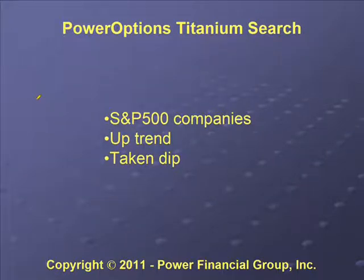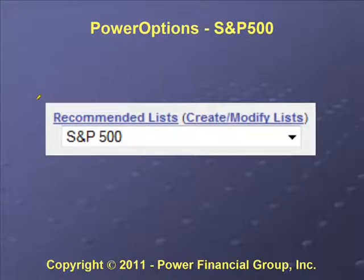In Power Options Applied, we use our sister website PowerOptions to find the positions. In the search we look for S&P 500 companies — I may use the term 'blue chips' loosely today. We look for quality companies in the S&P 500 that are in an uptrend, and also companies that have taken a dip, meaning the stock price has fallen.